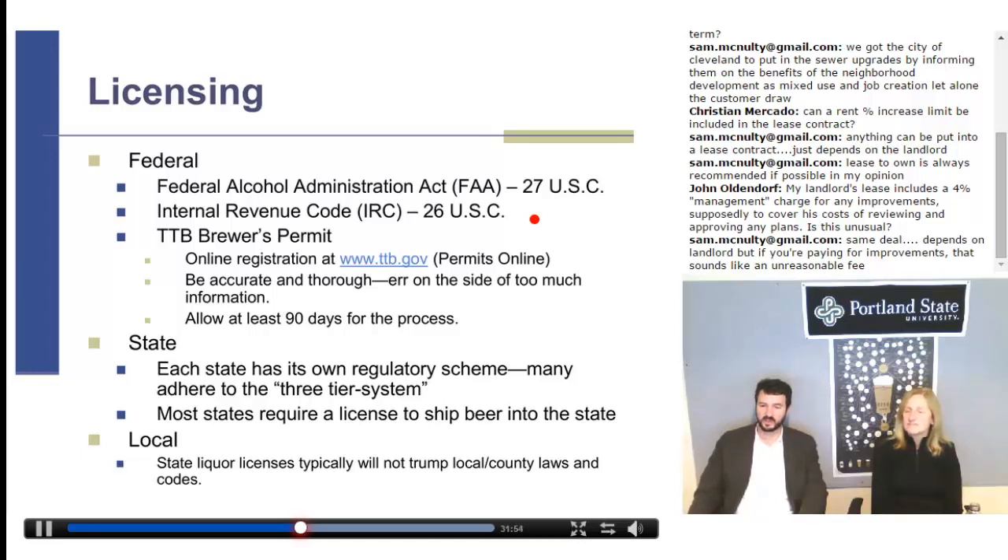Sometimes there are local liquor laws, and a state liquor license typically will not trump local laws and codes — you need to pay attention to those. For example, Portland recently tried to enact a law in certain areas restricting sales over a certain ABV percentage, which was intended to target malt liquor but ended up hitting Imperial IPAs. So you need to pay attention to those kinds of local ordinances.